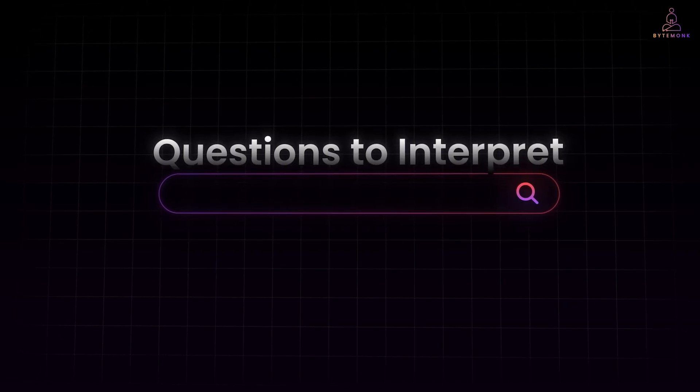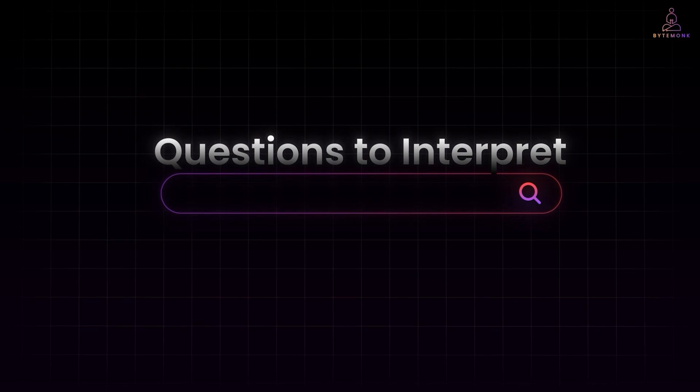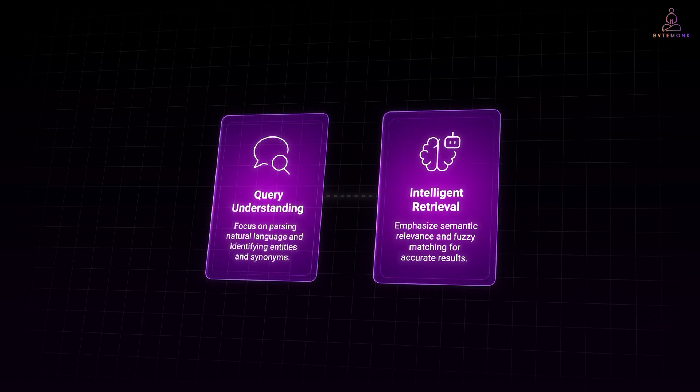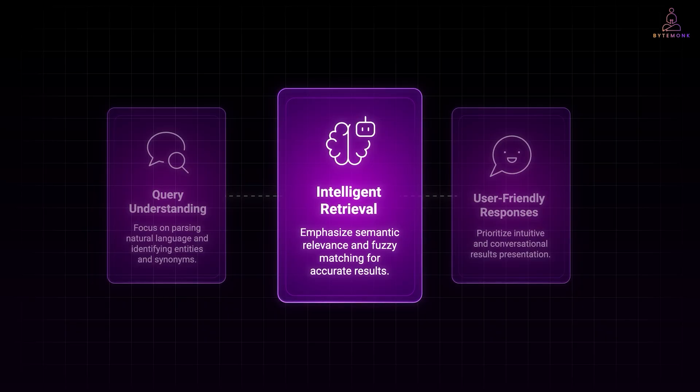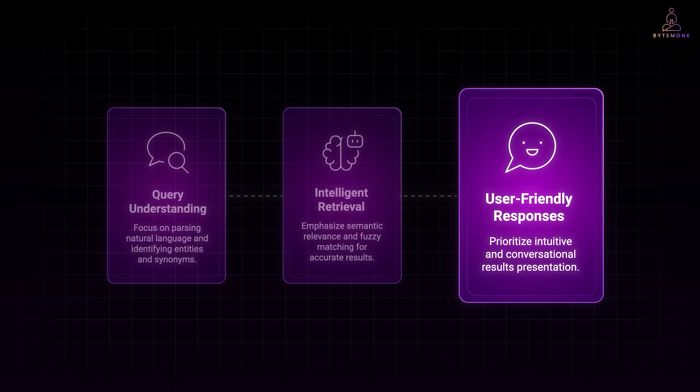Designing this kind of search starts with a different mindset. Instead of thinking of queries as strings to match, we treat them as questions to interpret. That means building a pipeline that can handle three important layers: query understanding, intelligent retrieval, and user-friendly responses. The system should parse natural language, identify entities like price or category, extract filters, and recognize synonyms. Once the intent is clear, it retrieves results that match meaning, not just keywords — using ranking, fuzzy matching, and semantic relevance. Results should feel intuitive and conversational. If a user says laptops with long battery life, they should see a sorted list prioritizing battery life, even if the product never used that exact phrase.